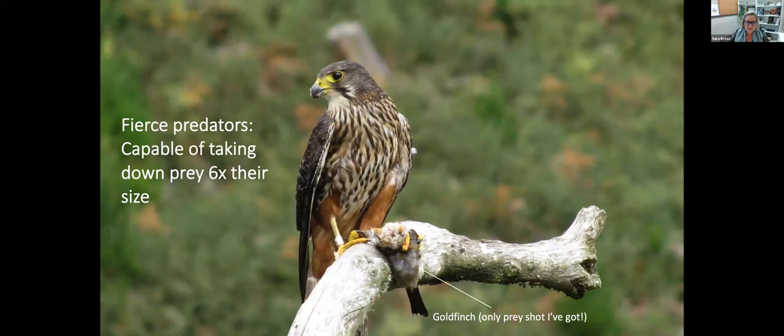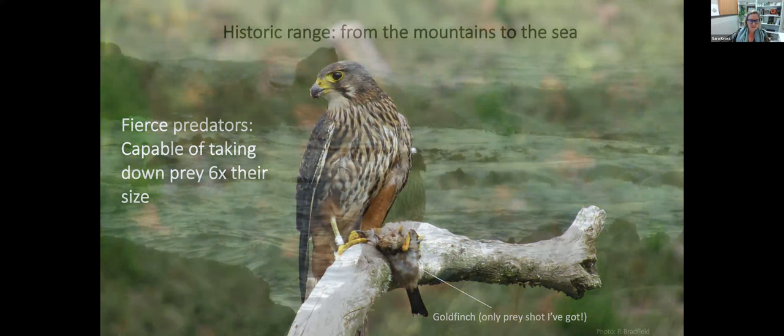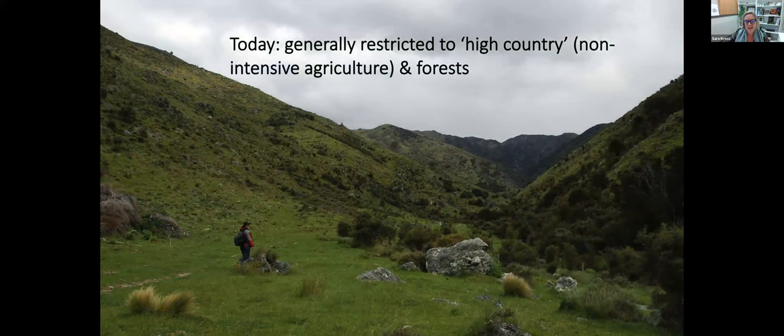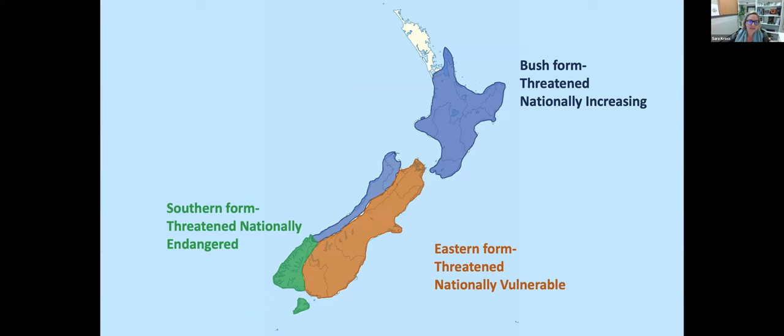They're really fierce predators — they can take down prey six times their size, including things as big as pheasants or hares. Most of their normal prey are smaller introduced finches, like this goldfinch. Historically, prior to European colonisation, they would have been found from the mountains to the sea. Today that still happens but is much less common. They are generally restricted to the high country — non-intensive agricultural areas and forests.